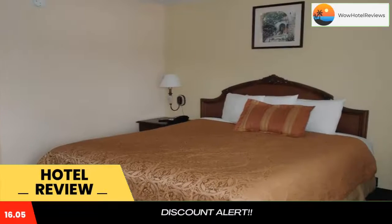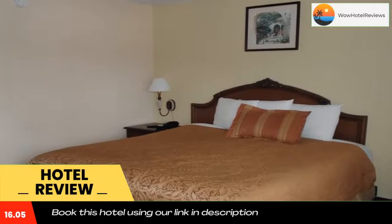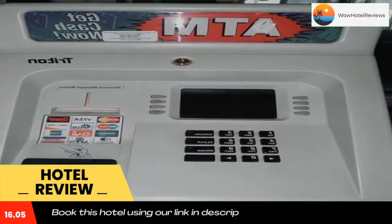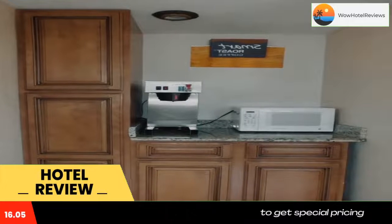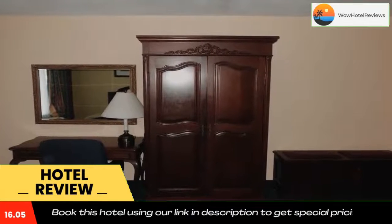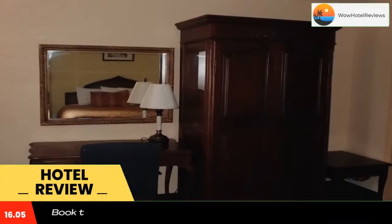The Lakeland Center is a five-minute drive from the America's Best Inn and Suites. Florida Southern College and Hollis Garden are also within a five-minute drive of the hotel. Use our link in the description to get a special discount on this hotel. Don't forget to like and subscribe to our channel.